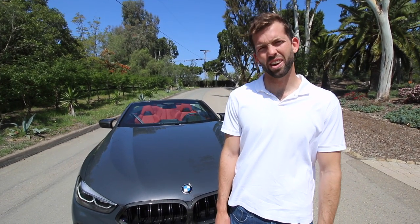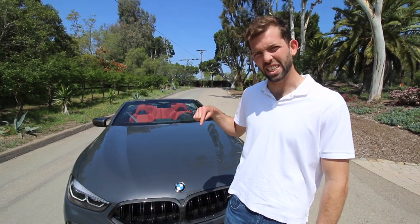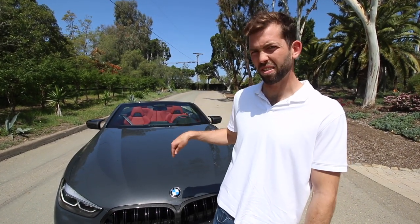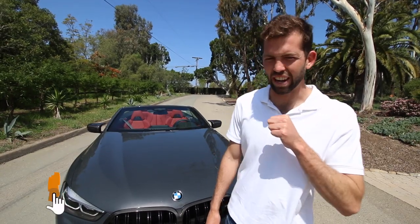Thank you for watching today's show on Cardell. My name is Clark Rydell, and I wanted to say that this M8 Competition is amazing. This is a fun car. If you're thinking about this over a Porsche, you should definitely go test drive one. Please like, comment, and subscribe below. Thank you, Lyudmila Budivska, for editing, and enjoy the rest of your day.